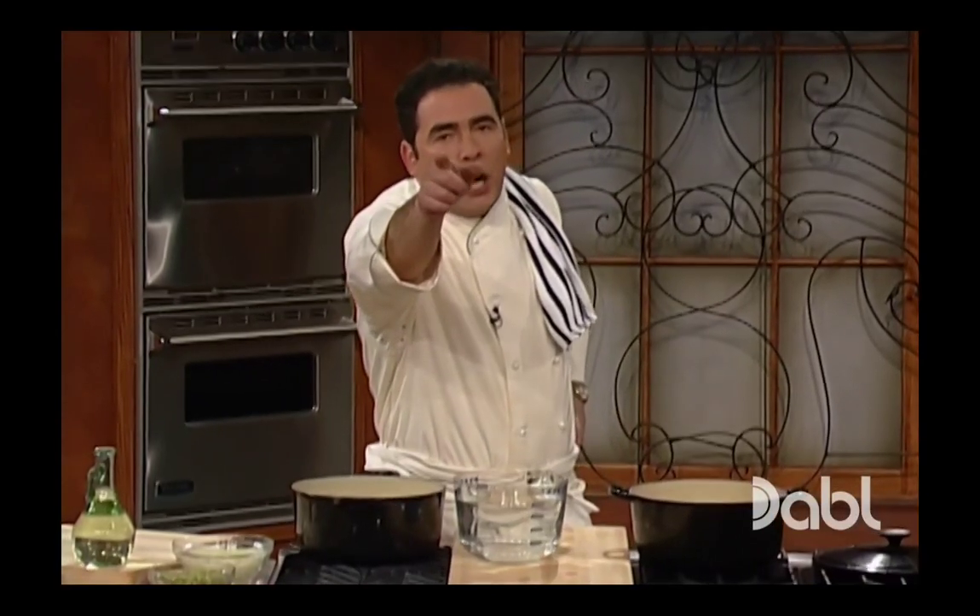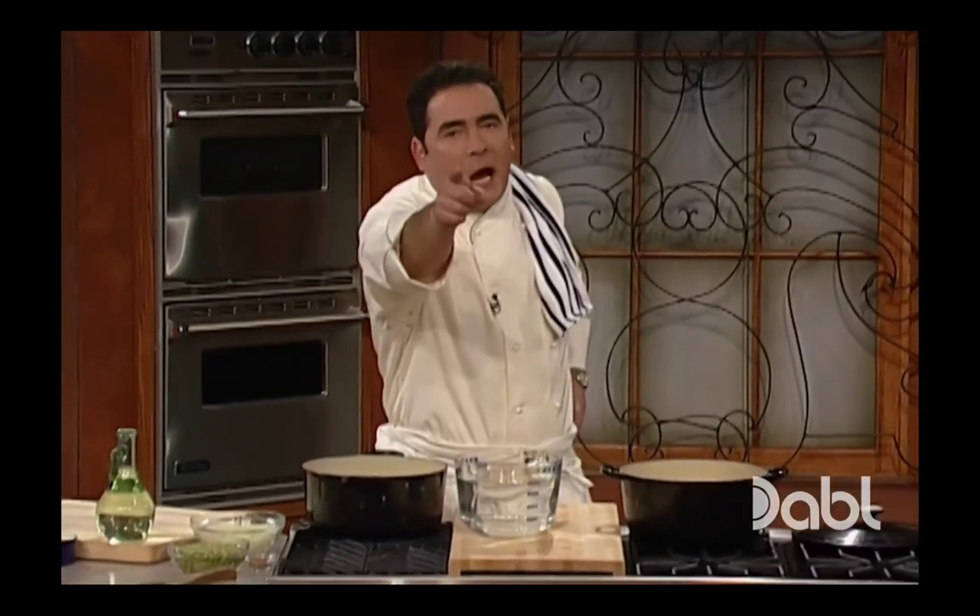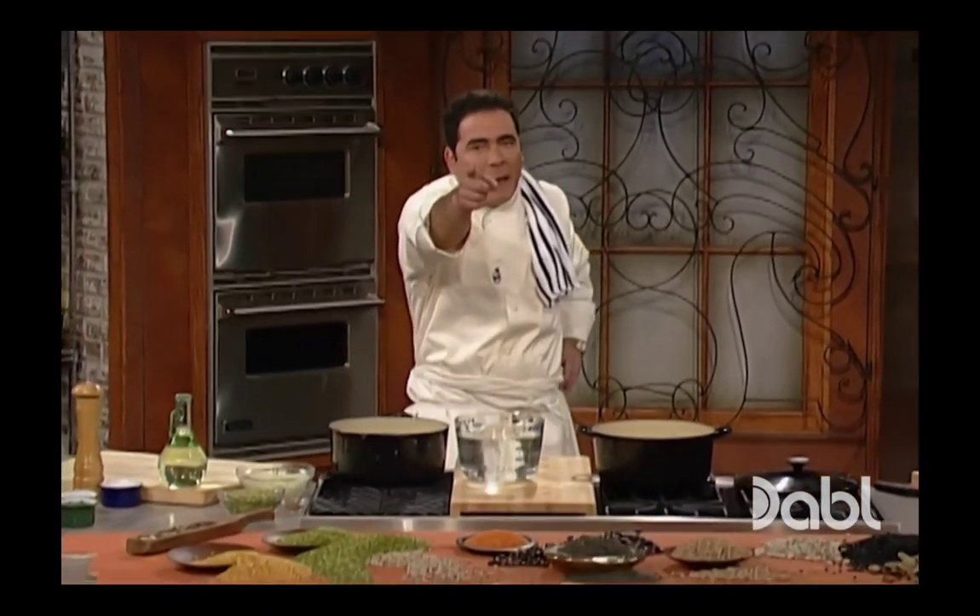Hey, this would be a good time for you to go get whatever your favorite bean is. When we come back, pea soup. Stick around, we'll be right back.